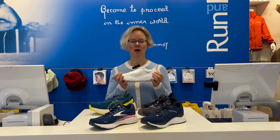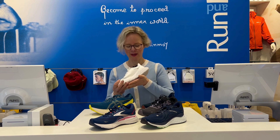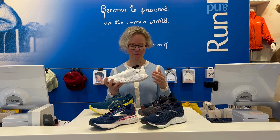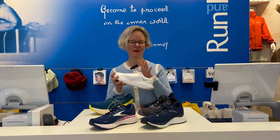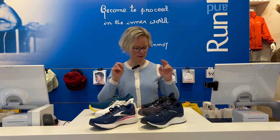Then you've got the Hoka Arahi. It has a rocker in the shoe to rock you forward onto your forefoot and off through your stride, which is very nice. And as I say, not quite as wide as some of the others, but it does come in a wide fitting.